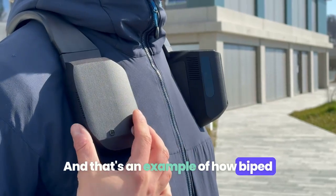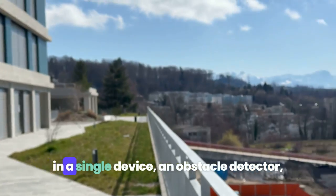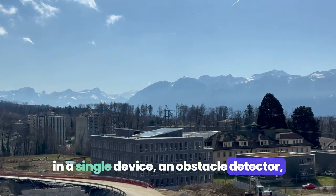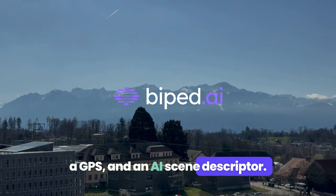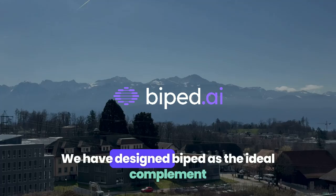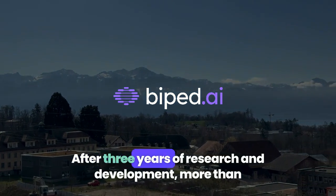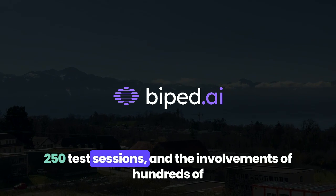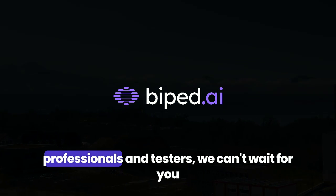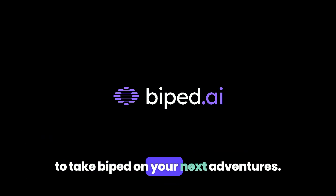That's an example of how BiPED uses artificial intelligence to offer three functionalities in a single device: an obstacle detector, a GPS, and an AI scene descriptor. We have designed BiPED as the ideal complement to a white cane or a guide dog. After three years of research and development, more than 250 test sessions, and the involvement of hundreds of professionals and testers, we can't wait for you to take BiPED on your next adventures.